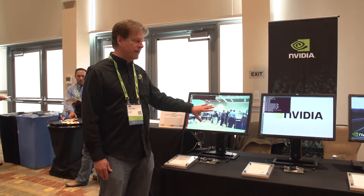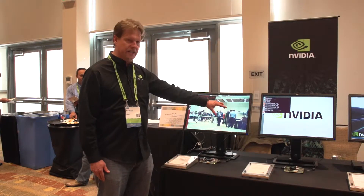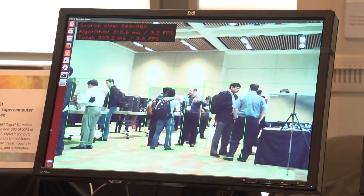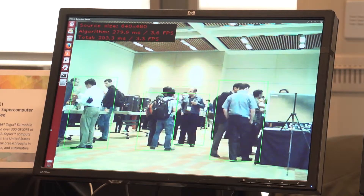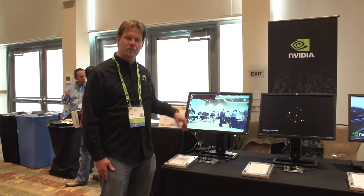This one is running a pedestrian detection demo using a standard algorithm for detecting people. You can see it's putting boxes around the people as they walk around the room and tracking them as they move around.